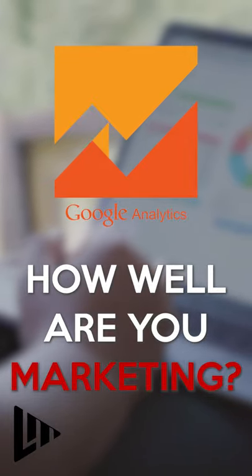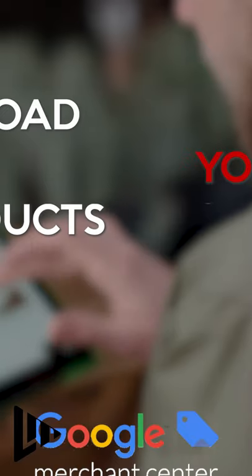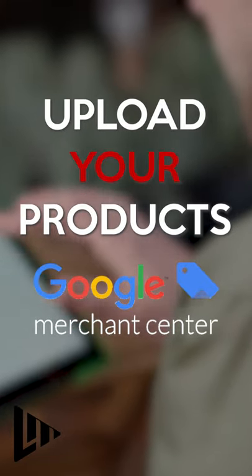Google Analytics provides insights on how well your marketing strategies are working. Google Merchant Center can be used to upload your products to Google.